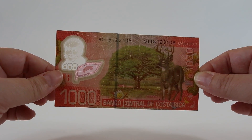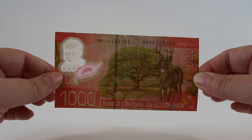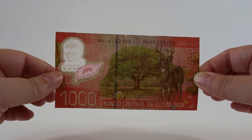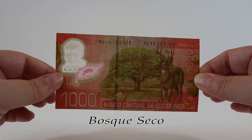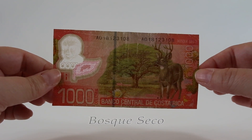Each of the notes we're going to see today has an important figure on the front and a scene of nature on the back. On this one mil colones we have the bosque seco or dry forest scene, and there's a white-tailed deer and some little scorpions down here in the right-hand corner.